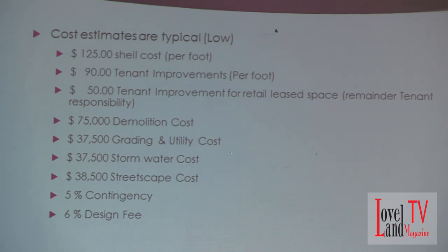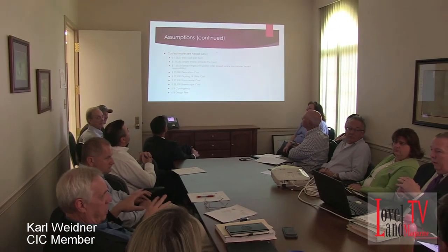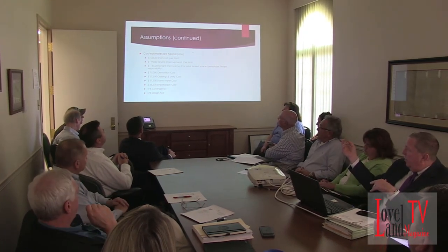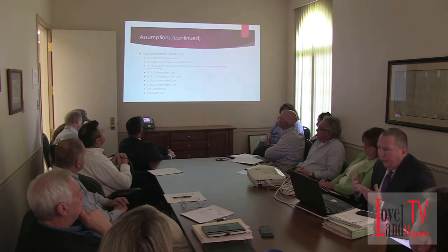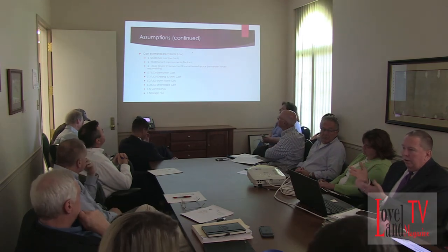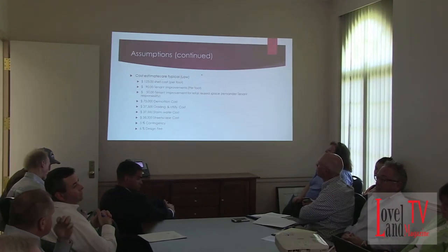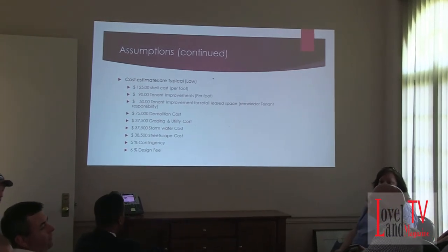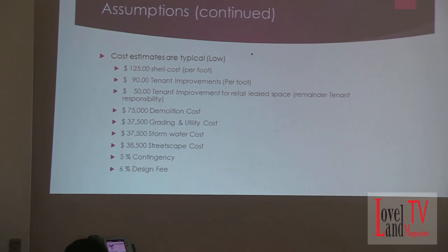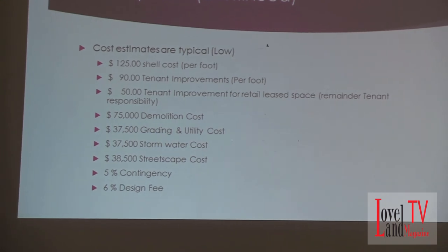Does that $125 shell cost include the parking lot or is that just the building? No, it's actually going to be all in, with the exception of additional costs called out separately. There's an additional contingency included. When I get to the end, the square footage cost will include design fees, engineering fees, and contingency — but would typically not include property cost. For a joint venture, there's no property cost to the city, but I did include a component for the transfer of that if it's a joint venture.